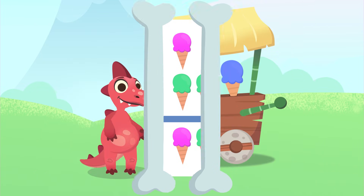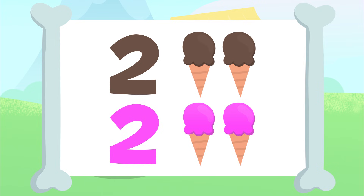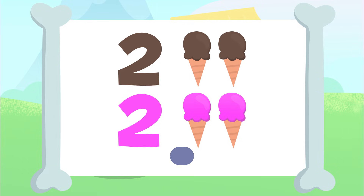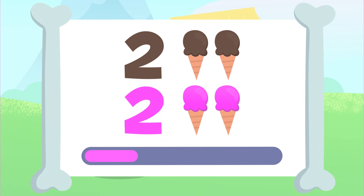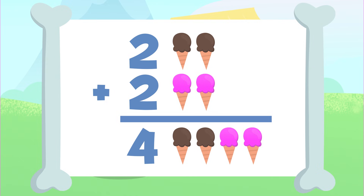Shall we carry on? Now you'll have to add these two ice creams up here to those two ice creams down there. I'll give you a few seconds to add them up. You got it! The result of adding up two plus two is one, two, three, and four. There are four ice creams. Two plus two equals four.